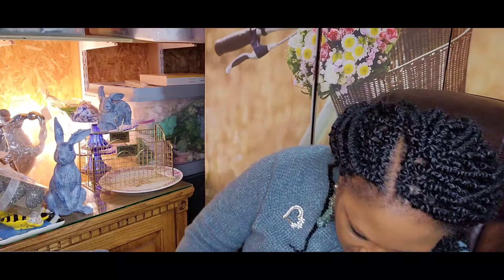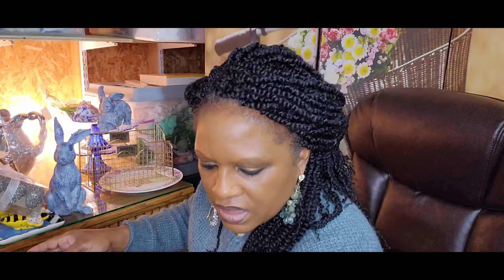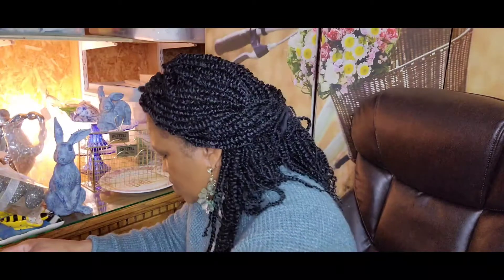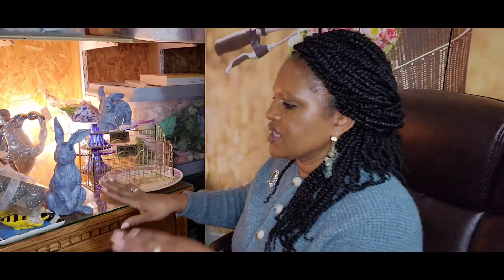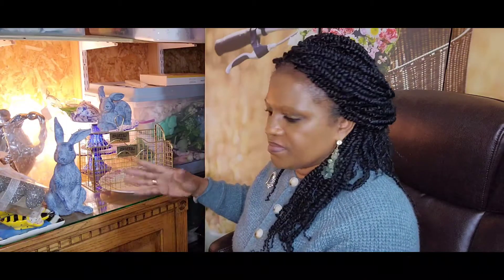So as we are winding down — this haul that I have been trying to get out — this is a collection over a period of time and it just kept piling up. So I need to go ahead and get it out to you guys so I can do what I need to do with it. Hold on — one more. Let me just share with you guys this piece here.